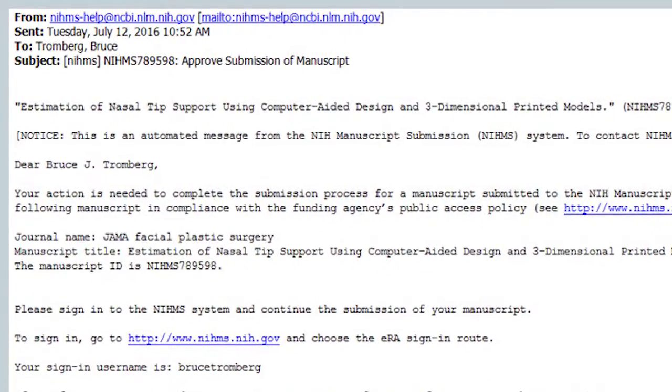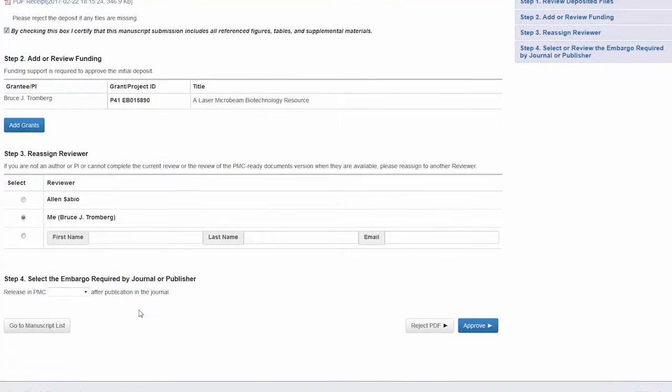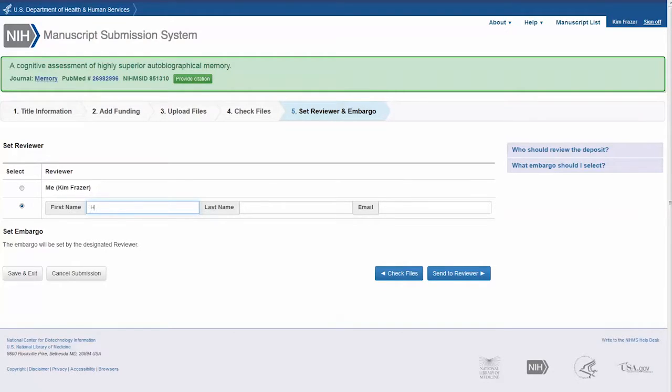When a publisher submits a manuscript to NIHMS, the corresponding author will be assigned the role of reviewer. When the submission is complete, the reviewer will receive an email request to review and approve the deposited manuscript, and will be asked to certify the manuscript and add funding if applicable. Since only one reviewer can be assigned at a time, if he or she fails to act, the reviewer role may be reassigned. Another author or the PI may claim the manuscript so that the approval can proceed. If the publisher does not submit your manuscript to NIHMS, you will have an opportunity to assign a reviewer at the submission stage. Details about the approval process are included in the step-by-step instructions that begin after the full-screen title, Entire Process for NIH Public Access Compliance.